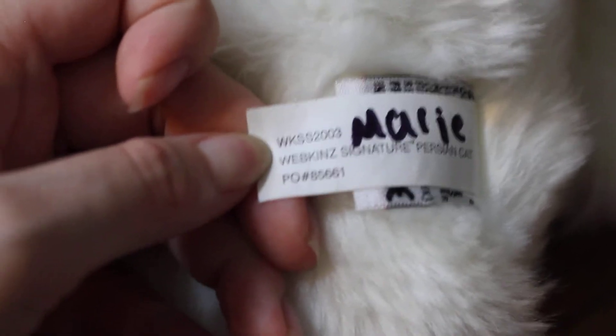Last but certainly not least, I got the Signature Persian Cat. It says Webkinz Signature Persian Cat. I named her Marie after that Disney movie with all the cats — the one with Duchess and her daughter Marie and her three brothers. I've seen that movie a million times.